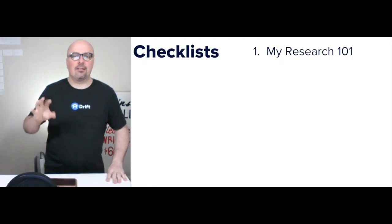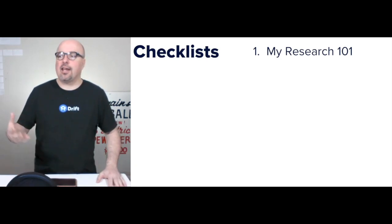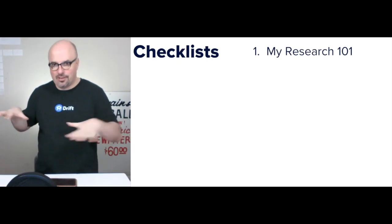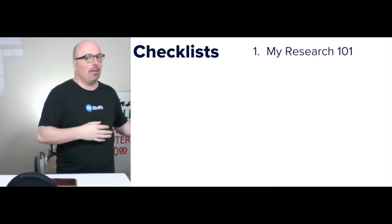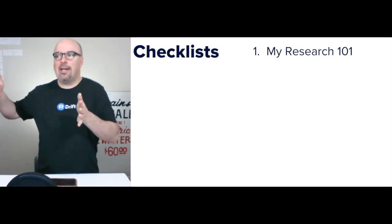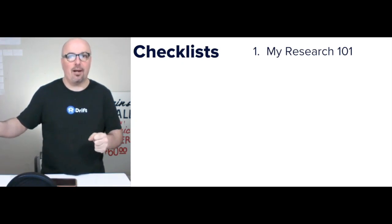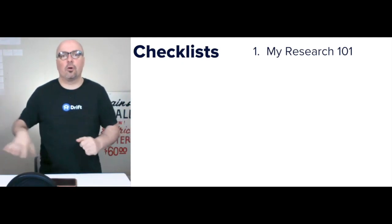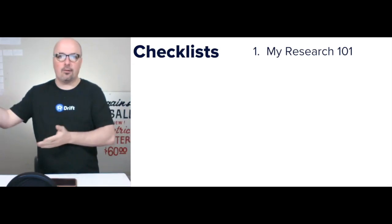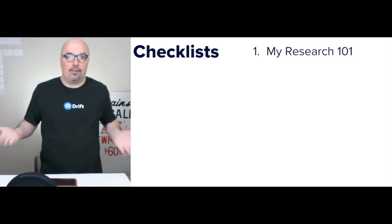The checklist for this step is my Research 101 — a basic rundown of how I approach research. Whether I'm doing research for my own business or on behalf of a client, I always approach it from the standpoint that the point isn't to make a case. It's to educate a decision for the decision maker of that individual brand. Let me help you learn from 12 years of my experience doing the exact same thing.